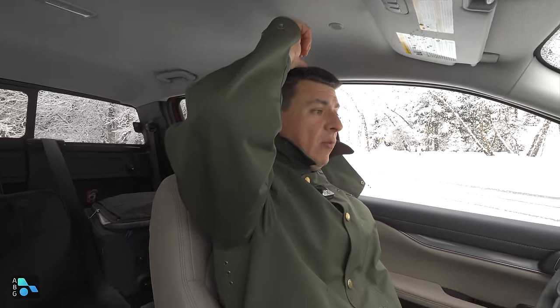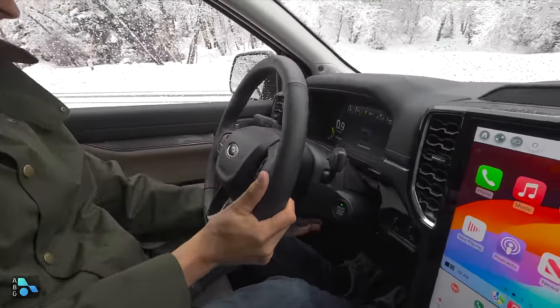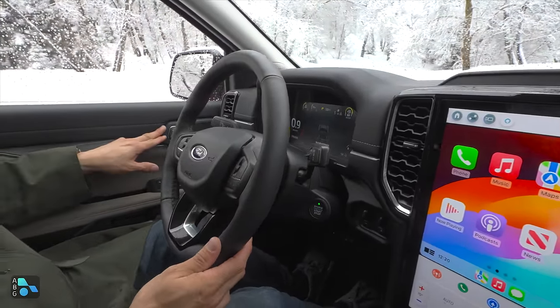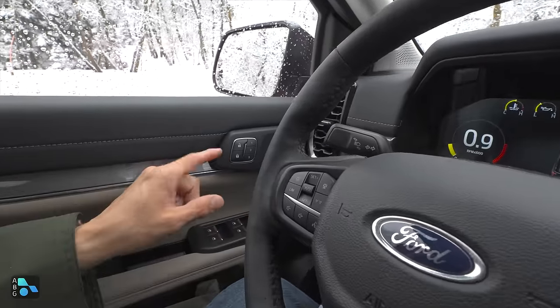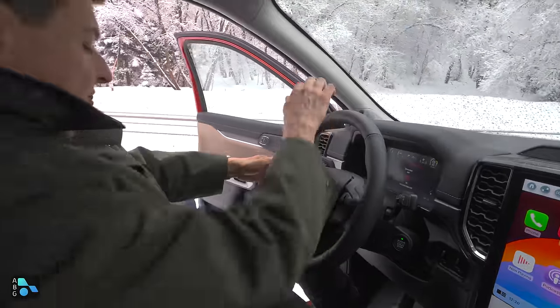Front seat comfort is better than the competition, especially the new Tacoma. The seating position is a tiny bit more traditional and truck-like. There's plenty of headroom even without a moonroof. The tilt and telescopic steering column has a surprisingly large range of motion, making it easier for both shorter and taller drivers to find a solid position. Interestingly, we get a three-position driver's seat memory rather than the usual two-position setup.